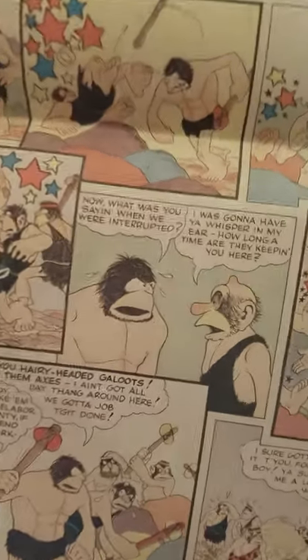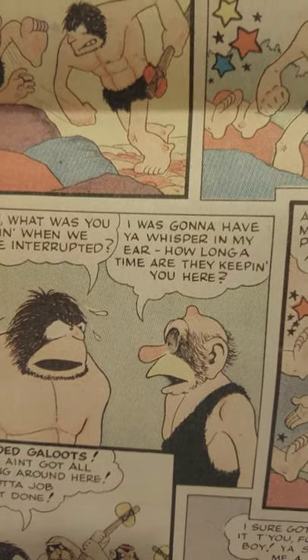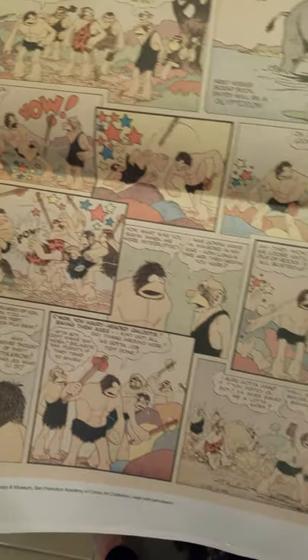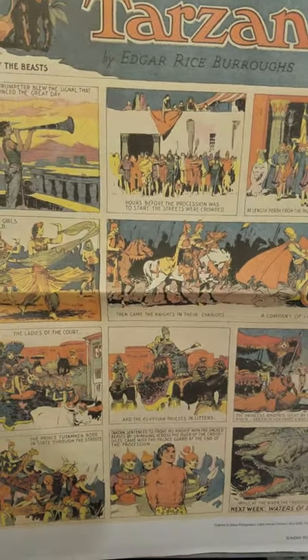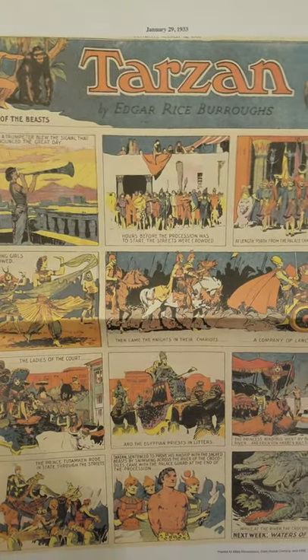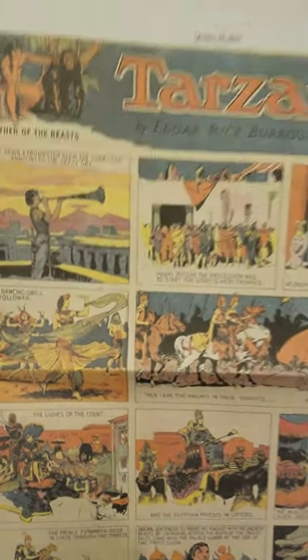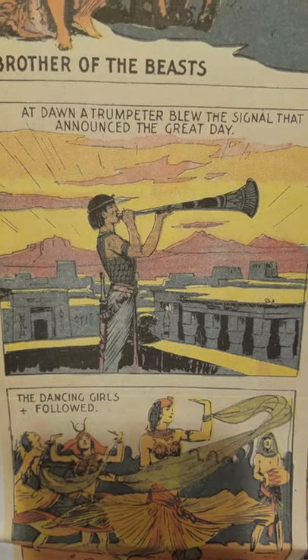This character looks like he's been in a few scrapes. All right, up next is Tarzan — special thanks to Mike Richardson of Dark Horse Comics, who must own the original according to this magazine. That's just stunning, really — from the colors to the art itself, it's really great illustration. Look at that — it's really nice stuff.